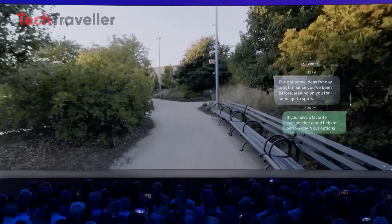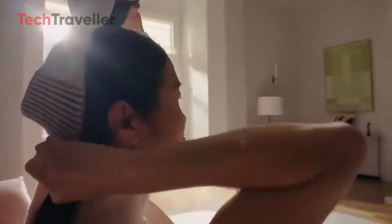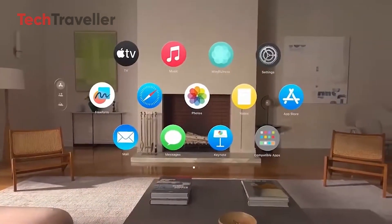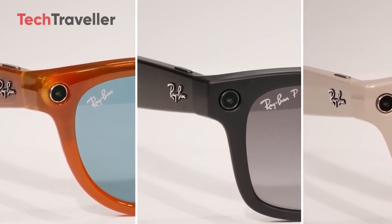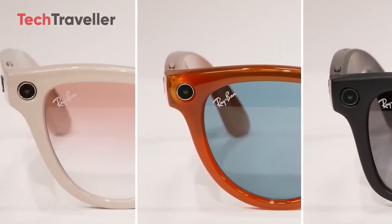Of course, the competition isn't snoozing. Apple has already jumped in with Vision Pro, but its massive headset is more living room sci-fi than everyday street wear. Samsung's tinkering with their own wearable displays too. The difference? Meta's moving fast, really fast. And if Apple's slower, more cautious rollout continues, Meta might actually get the upper hand in shaping how we think about wearable displays.